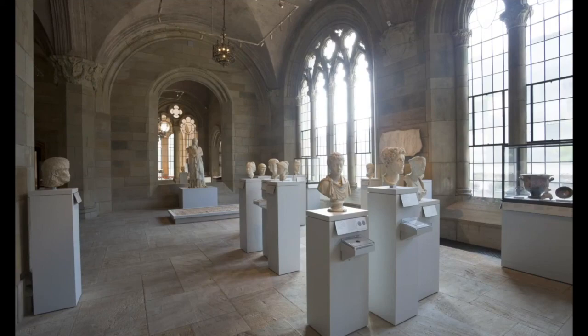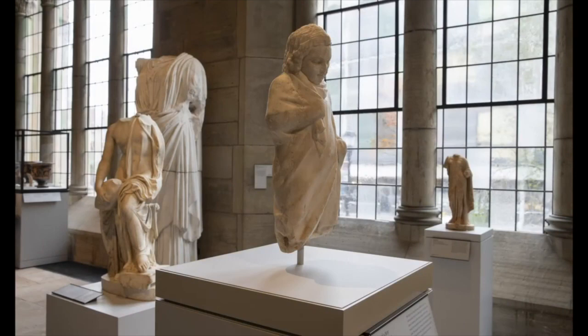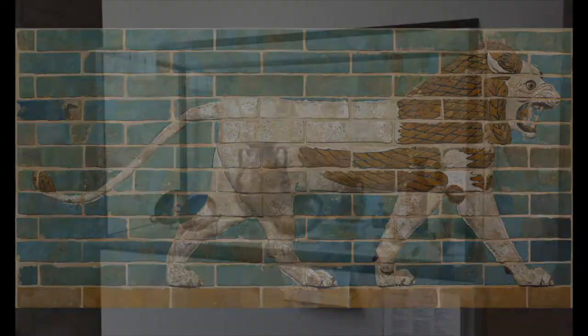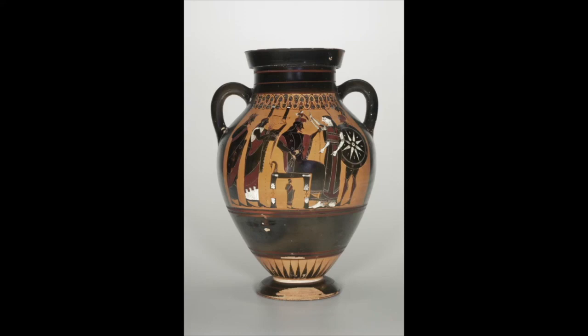Our collection ranges from ancient Near Eastern art to art of the Byzantine Empire. It includes Etruscan, Greek, Roman. Some of our highlights include reliefs from the palace at Nimrud, a lion from the Ishtar Gate at Babylon. We have an extremely strong collection of Attic black and red figure vases, as well as ancient glass.